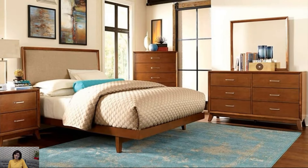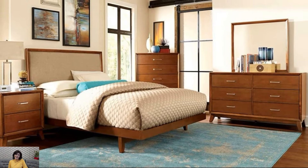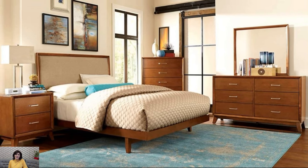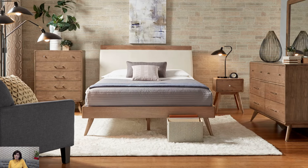By incorporating these mid-century modern bedroom decorating ideas, you can create a stylish and timeless retreat that pays homage to the design aesthetic of the mid-20th century while still feeling fresh and contemporary.